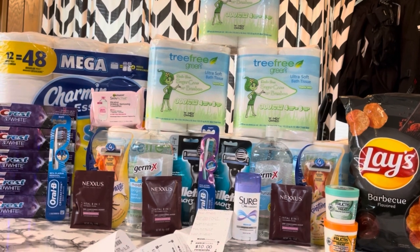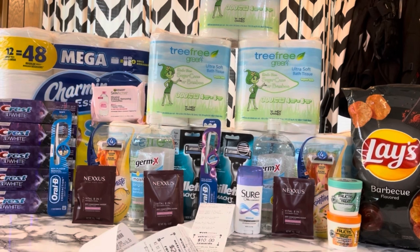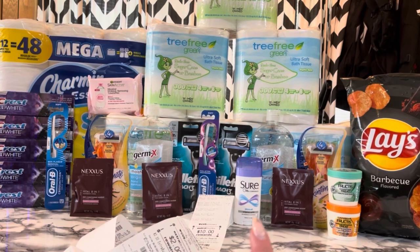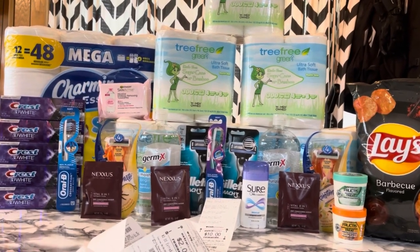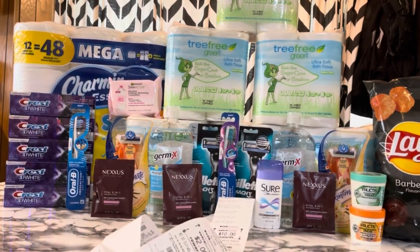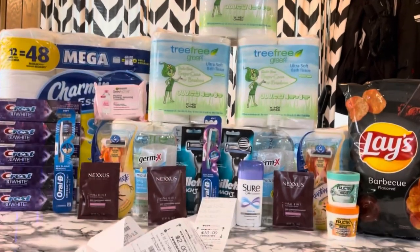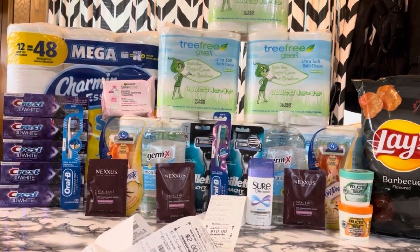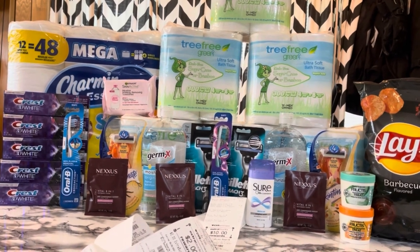I'm going to have toilet paper forever! I got this on my mom's card too — she had the same CRT, so super excited. I'm so happy I remembered to pick up the Sure this time because I always end up forgetting. Awesome deal on the Crest with that spend $30 get $10. So so happy with this haul — let me know if you have any questions. Thank you guys so much for watching, I'll see you in my next video, and until then, stay in coupon mode! Bye guys!